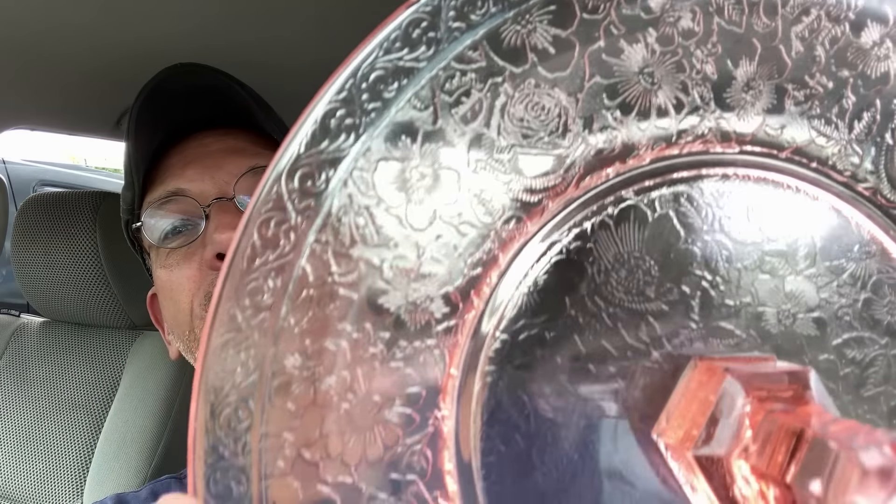I don't remember all the pattern names, but this is one I don't find frequently — with those embossed flowers on the bottom of it. And then this — Silvercrest Fenton! That will reappear next January.